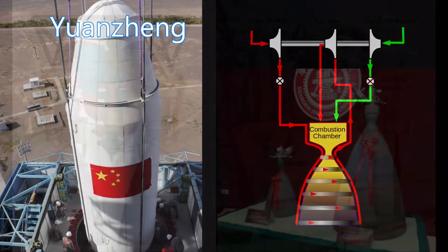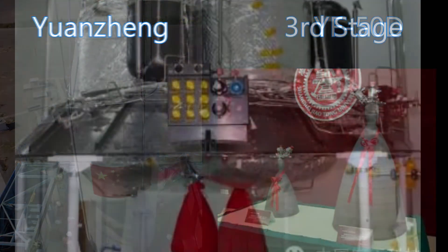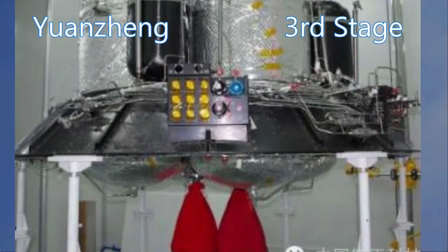The third stage is called the Yongjing and uses two YF-50D pressure-fed restartable hypergolic engines running NTO and UDMH, producing 6.5 kilonewtons of thrust. Being restartable allows this third stage to circularize in orbit. Variants of this third stage are used on the Long March 2, 3, 5, and 7 rockets.